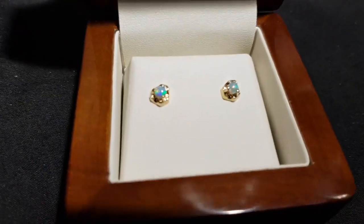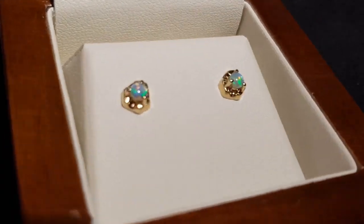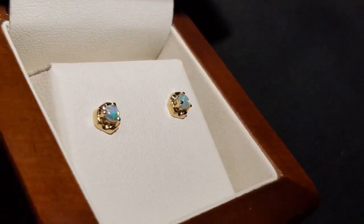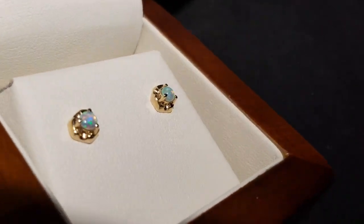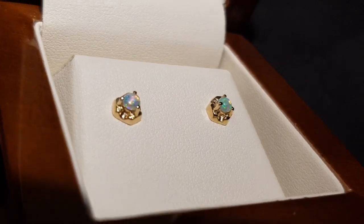Here's a really nice pair of crystal opal earrings. They're 100% natural and they come from Coober Pedy. You can see here beautiful colours — nice greens and reds.